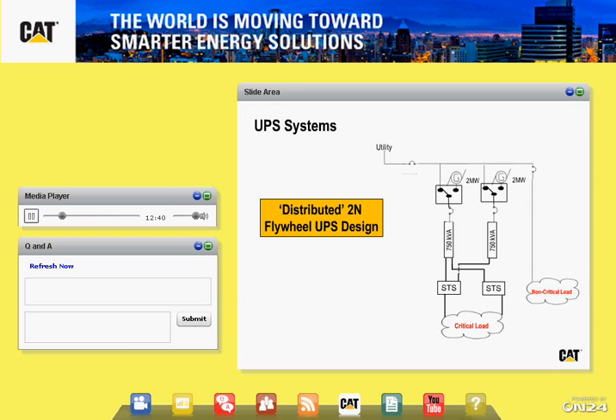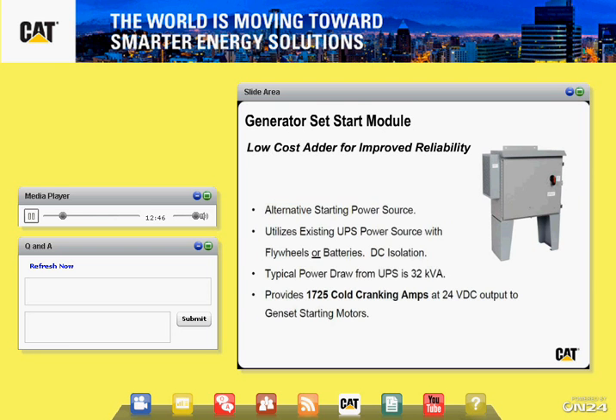As it relates to lower cost and improved reliability, one thing that is not vendor-specific is a generator set start module. Generator starting batteries tend to be one of the weakest links in the entire system, whether due to maintenance or just batteries in general. The genset start module is a relatively low-cost item that pulls a small amount of power from a UPS system and can provide redundant 24 volts of starting power to a generator set system.